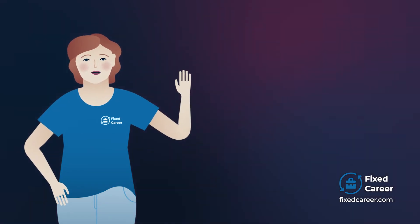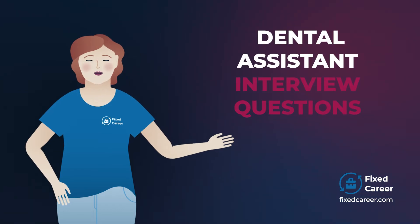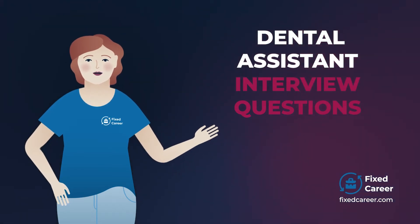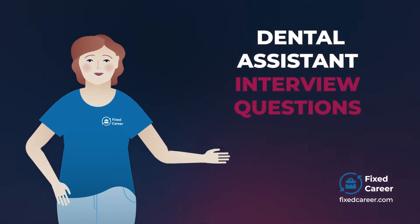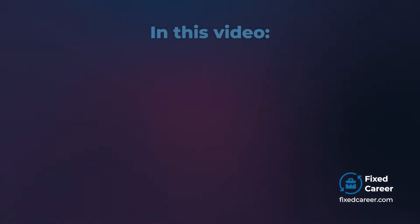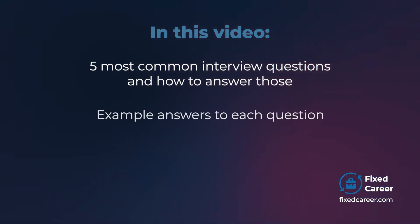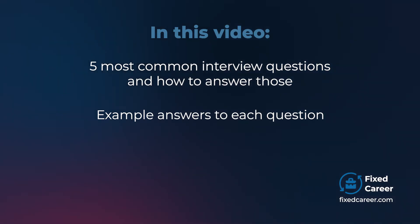Hi, this is Jane from Fixed Career. If you are going to a dental assistant job interview, you must be well prepared for the most common questions asked. In this video, I'll go through the five most common dental assistant interview questions and tell you how to answer those. In addition, I'll give you an example answer to each question so that you can start building your own.